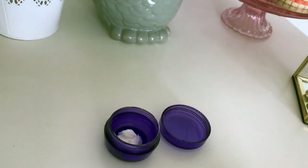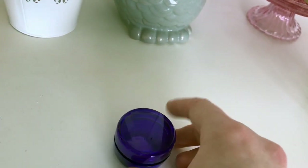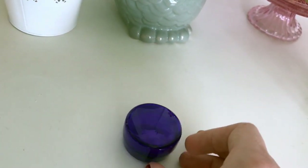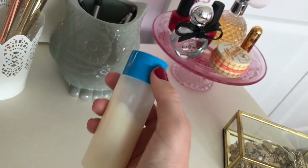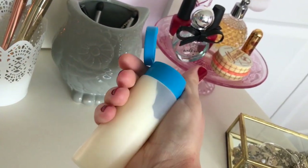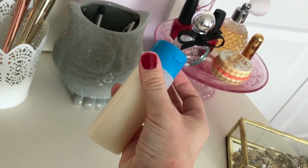Inside of this one I put my eye cream, so I didn't have to carry around my entire bottle of eye cream — it just makes it a lot easier. And then I put my shampoo and my conditioner in these amazing squeeze bottles that I found, and I just fill them up and they are perfect for traveling.